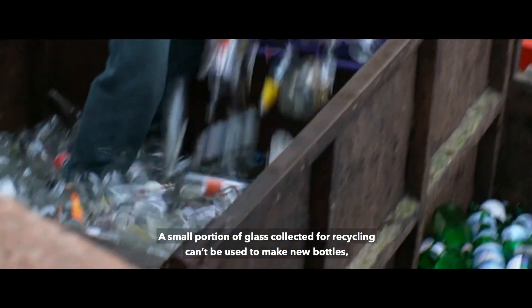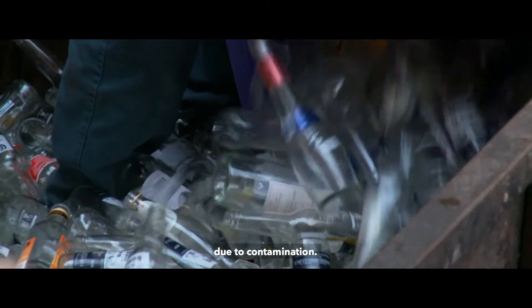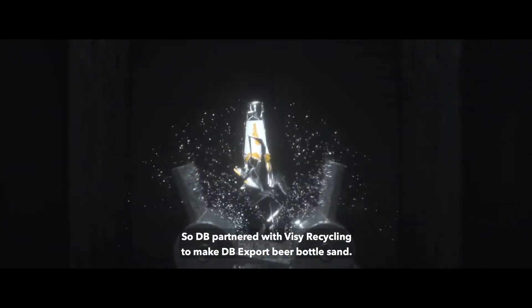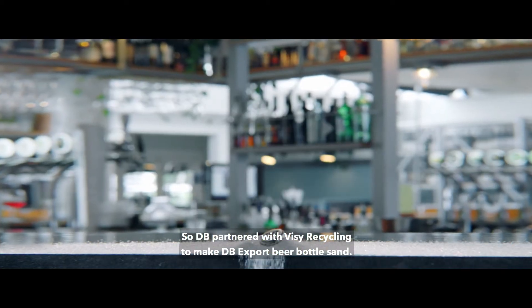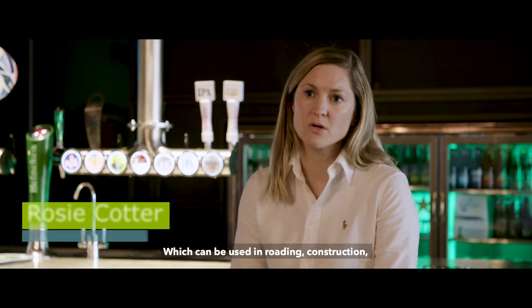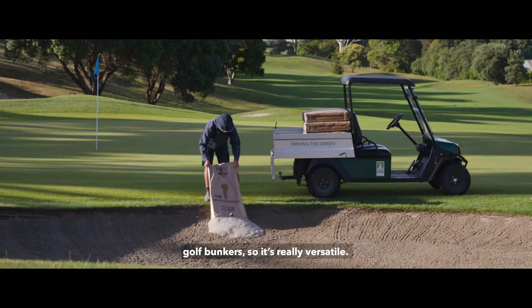A small portion of glass collected for recycling can't be used to make new bottles due to contamination, so DB partnered with Visi Recycling to make DB export beer bottle sand, which can be used in roading, construction, DIY projects, and golf bunkers — so it's really versatile.